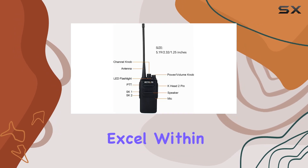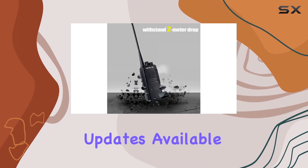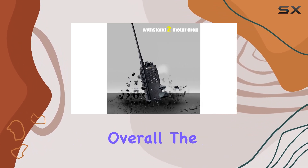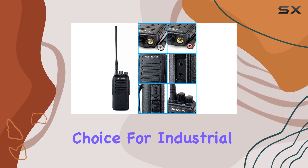While these radios excel within their brand, direct communication with other brands requires firmware updates available upon request. Overall, the Retivis RT1 stands out as a dependable choice for industrial use.